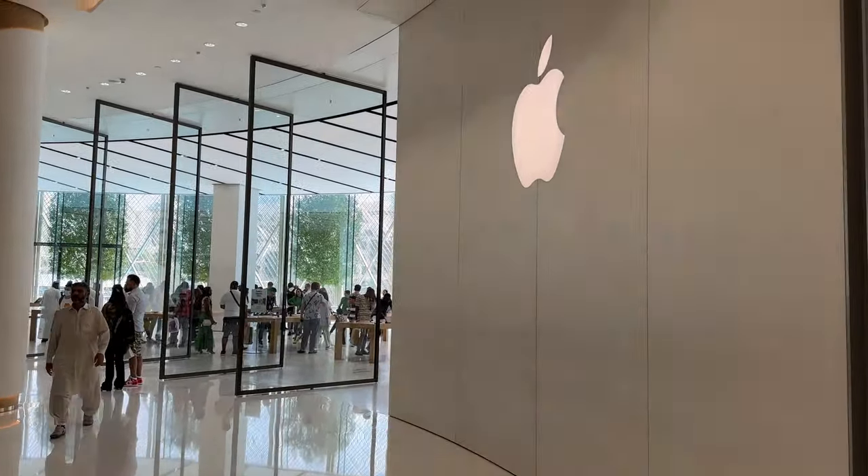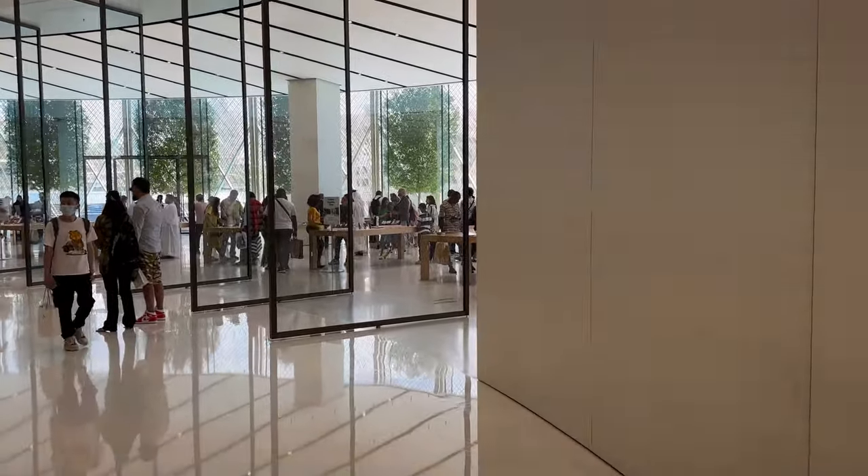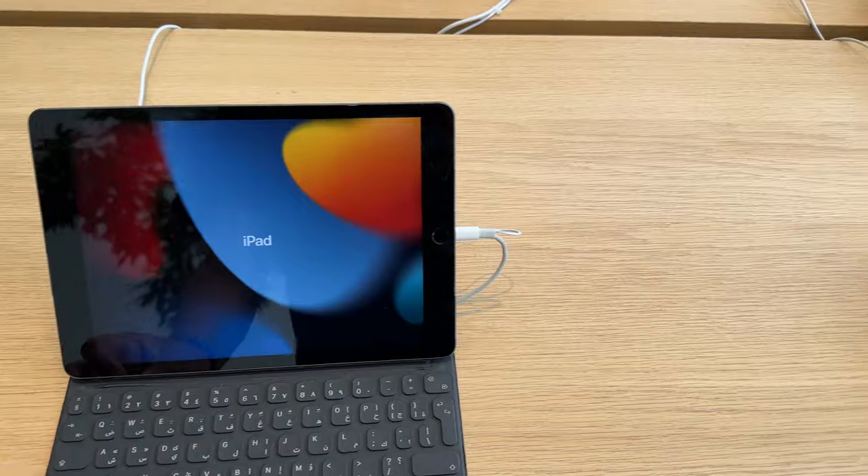From the front, it looks like any typical Apple store — huge Apple logo on the wall and huge glass doors, leading inside to the familiar Apple product display setup on wooden tables.